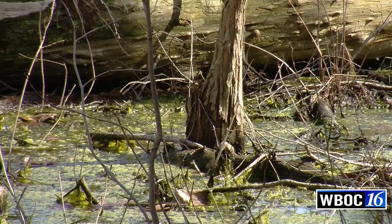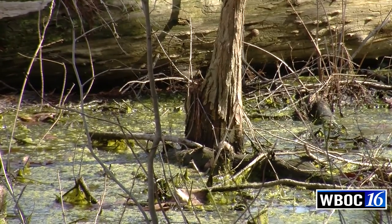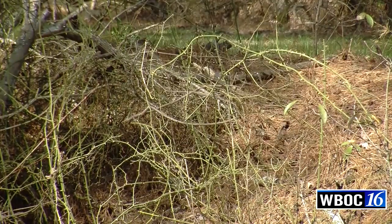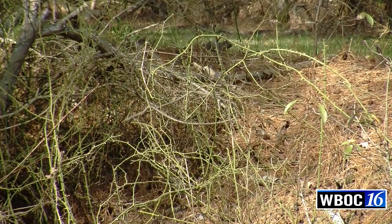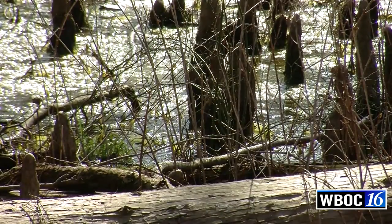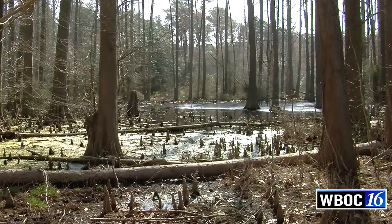We've planted close to 200,000 Atlantic White Cedar now, and several thousand bald cypress — we've done quite a lot of tree planting out here. In spite of it being called the Great Cypress Swamp, we think it was actually named for Atlantic White Cedar, because at one point as much as 15 to 25 percent of the swamp would have been Atlantic White Cedar.